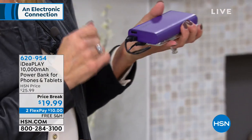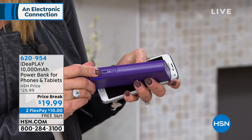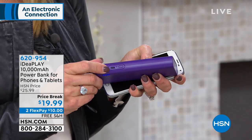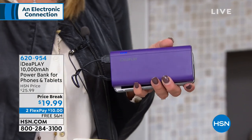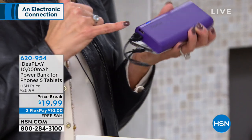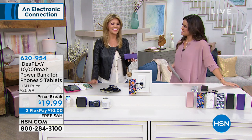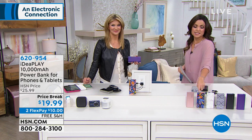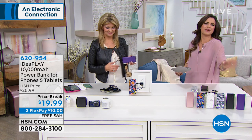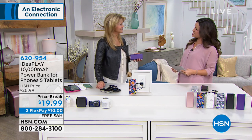The dual ports on the side let you charge two devices at the same time. The smaller port on the side is where you plug it in to recharge. Remember, it's not just for your phone and tablet — it's for your Bluetooth speakers, headphones, digital camera. Anything that charges through a USB is going to work with this. A backup battery for your battery. If you want paisley or marble, we have about 50 left in each. Take advantage of our best price and free shipping.